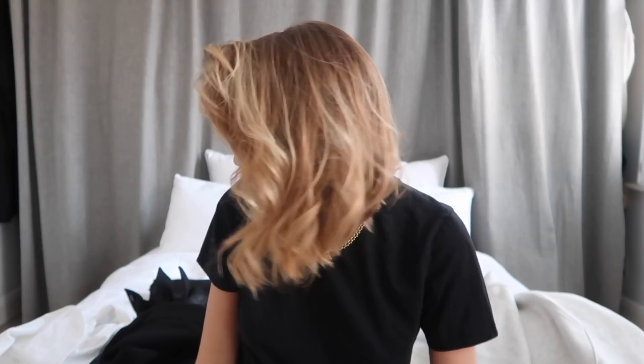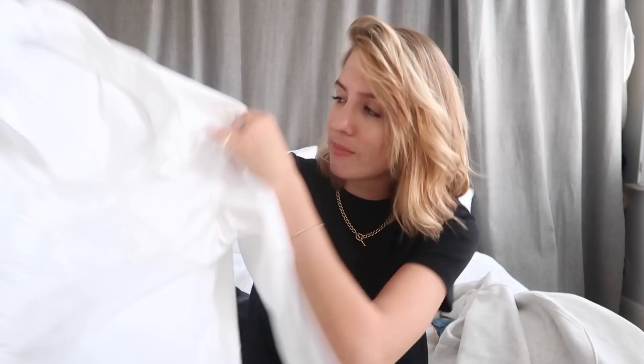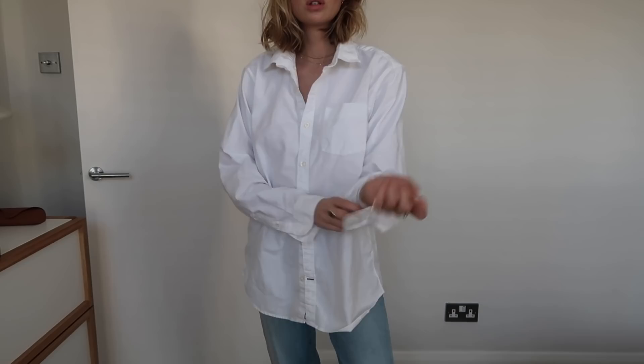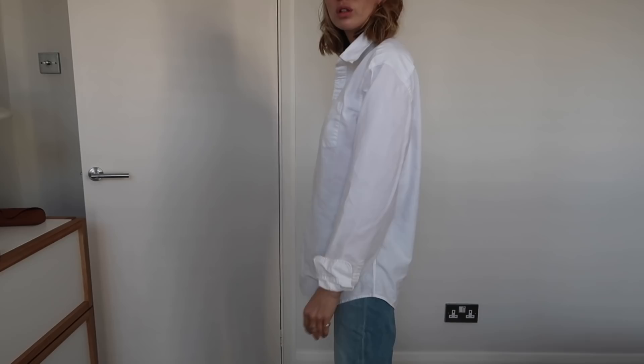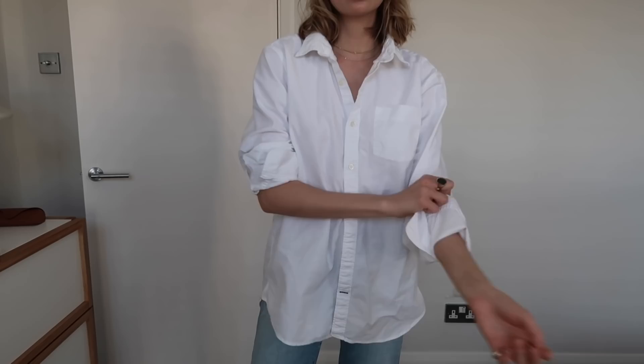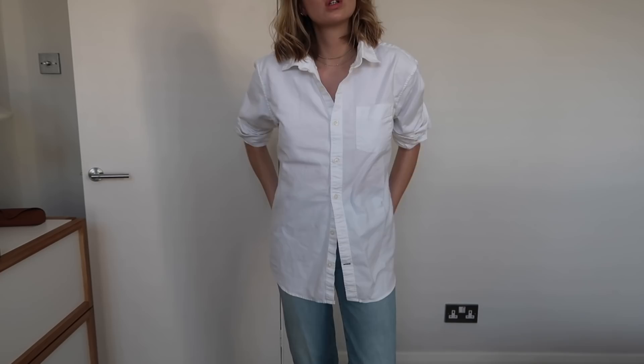Something I forgot to include in last month's video — I actually bought it in December before Christmas, forgot to feature it, then went away and wore it loads. It's this men's Gap shirt. This is fresh out of the washing machine and tumble dryer — it really barely creases, which is an absolute godsend because I hate ironing. This is a men's size large. It's quite a thick cotton but it's a brilliant shirt. I love it so much. I've been wearing it under jumpers, on holiday over a bikini, and on its own. It's just great — a really, really good purchase, and one that I overlooked in videos.